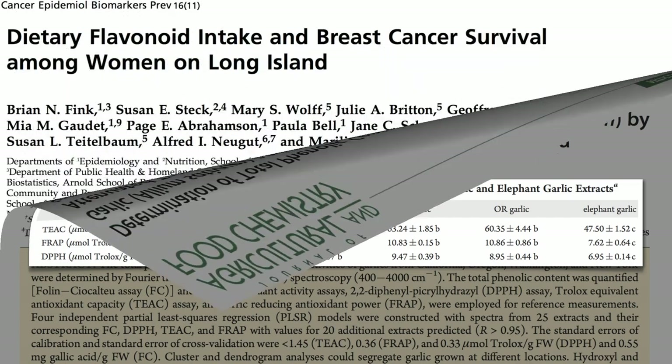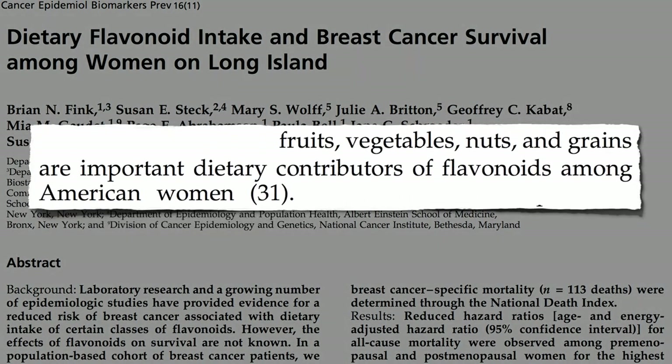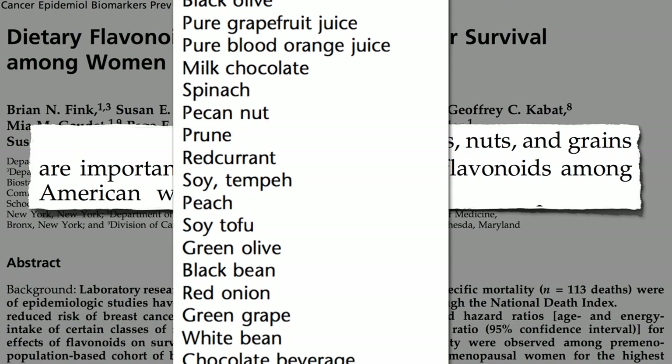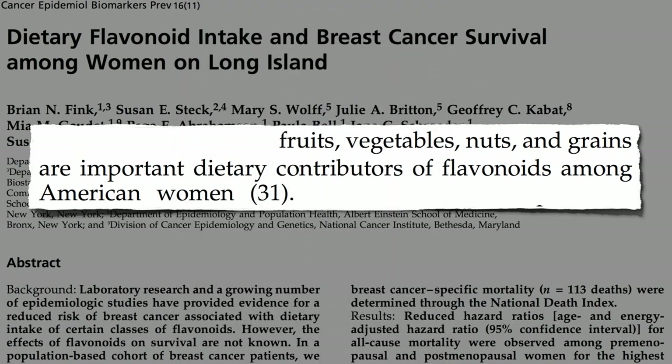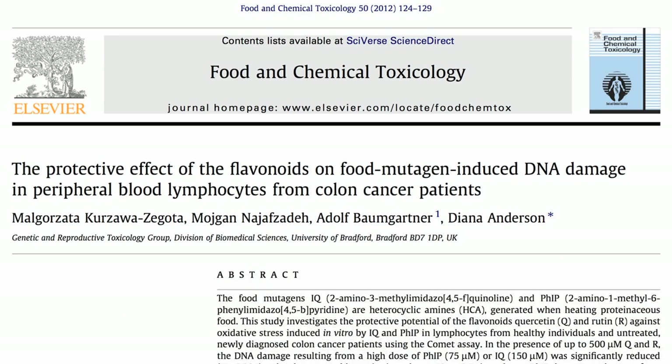What about flavonoid phytonutrients found in fruits, vegetables, nuts, and grains? Here are the top 100 sources in the world. Do they have a protective effect on the meat mutagen-induced DNA damage?